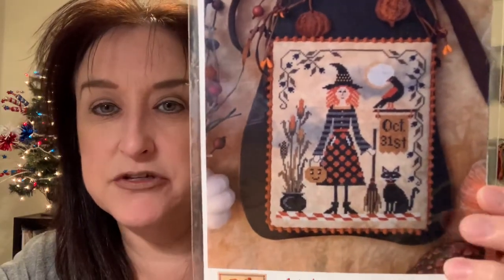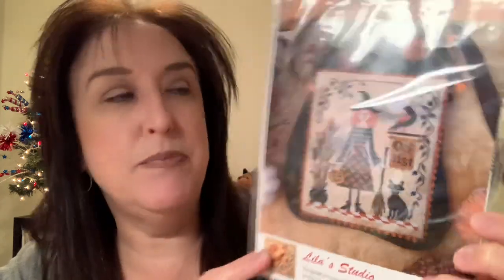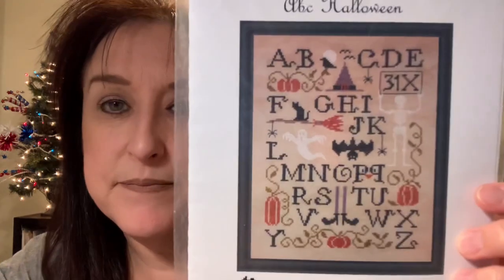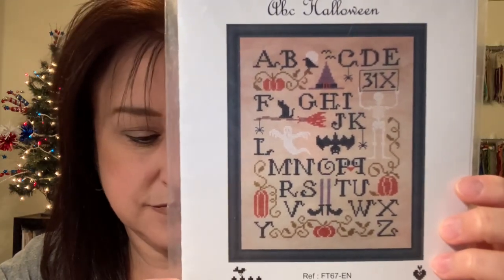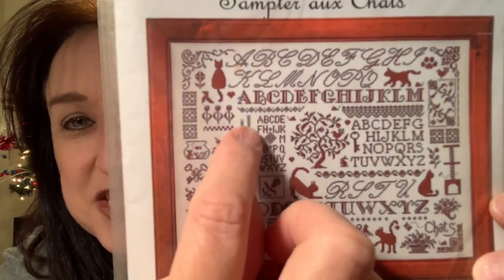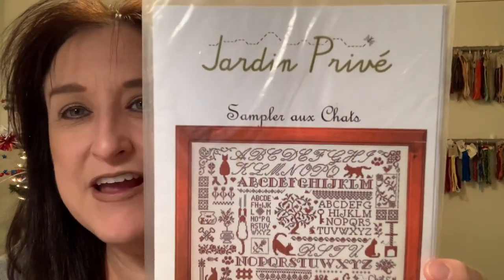A few more charts from my Czech Republic friend: All Hallows' Eve by Lila's Studio — I have two and will do a Halloween giveaway. Also Jordan Privé ABC Halloween and a Jordan Privé sampler with cats — look at all the kitties, including one scratching a wall; I'll definitely stitch that one. I still need to show the Kathy Barrick collection and Carriage House Samplings, which I'll save for next video.